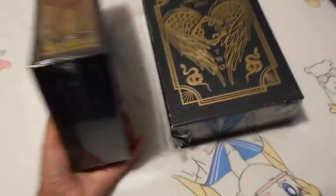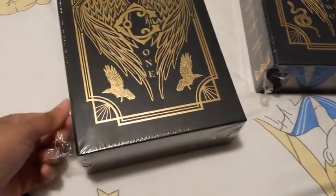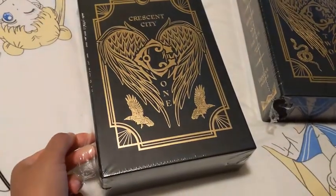But yeah, let's just go ahead and dive in. I don't remember what features it really comes with, so I'm just going to go ahead and take the wrapping off and I will be right back.